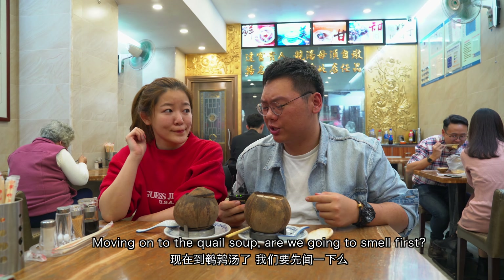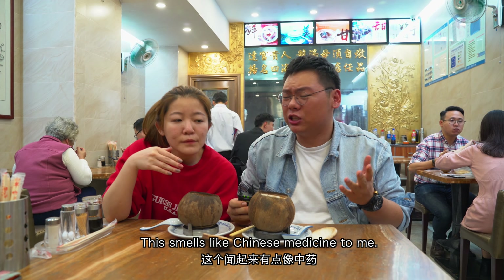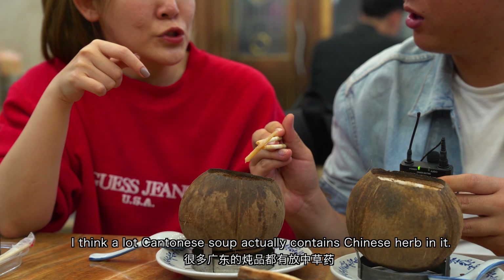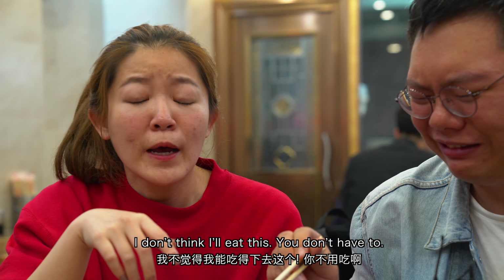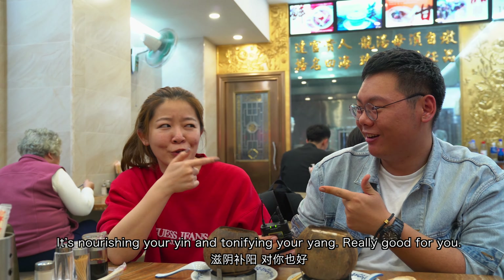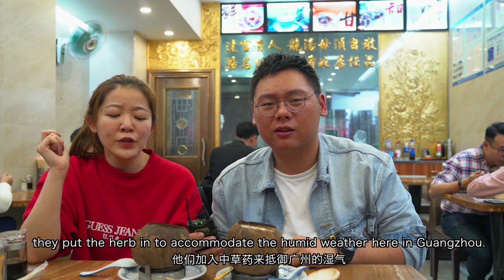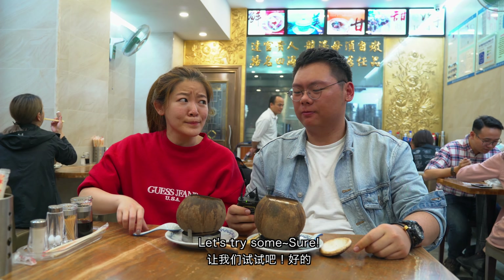Moving on to the quail soup. This smells like Chinese medicine to me, not that strong though. I see something in here — it's Chinese medicine. A lot of Cantonese soups will actually contain Chinese herbs. This one is supposed to be really good for your health — nourishing your yin. No wonder local people drink this every day. They put the herbs in to accommodate the humid weather here in Guangzhou. No wonder I saw a lot of places in Guangzhou that sell soup. Let's try some.